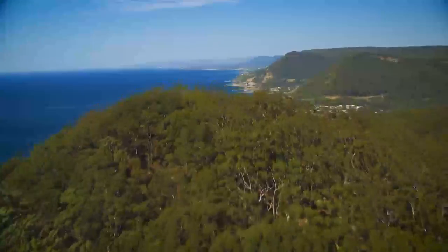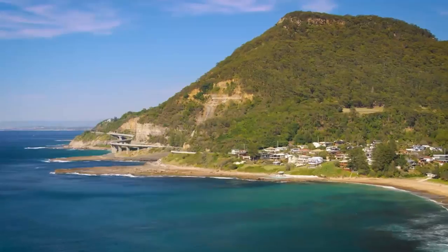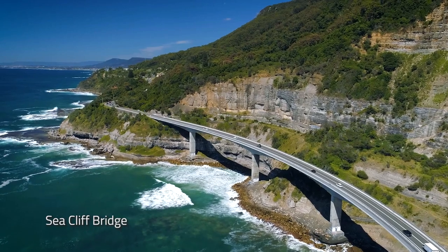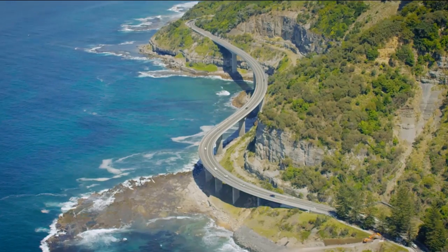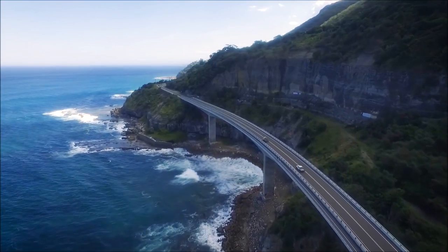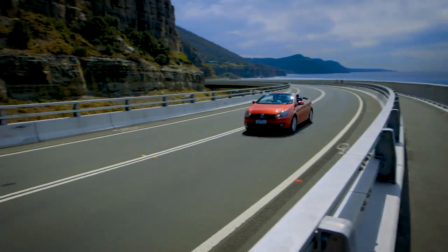From Sydney, make your way to the Grand Pacific Drive and feel the city air transform into fresh coastal breezes. Suspended over the ocean, this 665-metre-long bridge winds around the rock face of the Illawarra Escarpment, offering breathtaking coastal views.